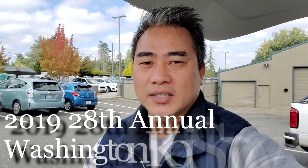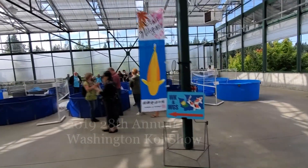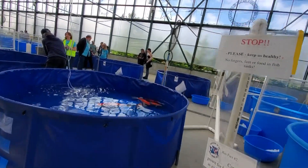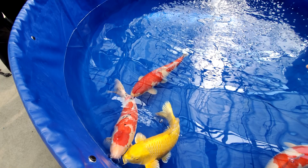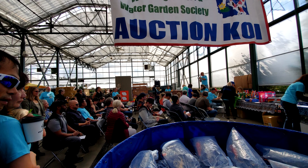We've made it to the Washington Koi Society's show here at Sky Nursery. This is the first time we've been here, so it'd be interesting to see what they've got. They've got fish that are showing for competition, fish for sale, and fish for auction, so let's check it out.